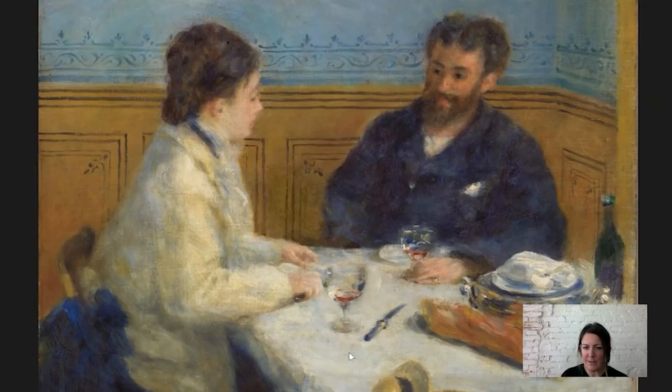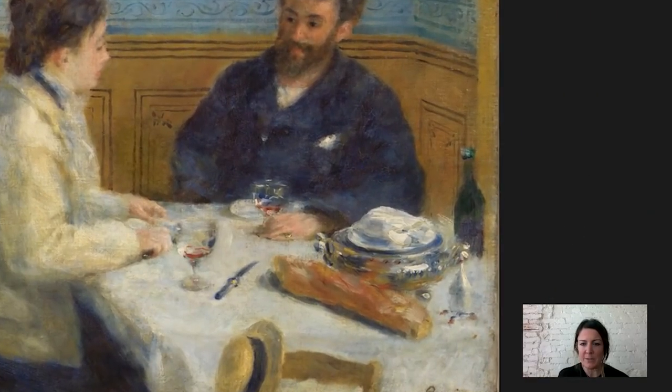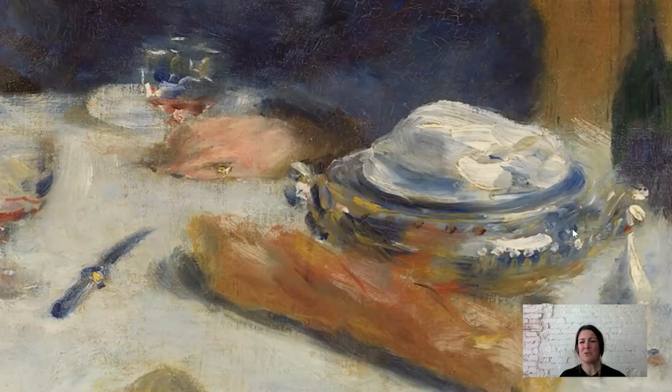But just look more closely at the way that it's painted, especially the still life on the table — it's pretty spectacular. Look at the soup terrine when you get close to it. From a distance you sort of know it's silver and that the white is meant to make it look shiny, but look how it's composed of so many different colors. He is just boldly slapping paint on there and brushing together reds and yellows — it's so dynamic.